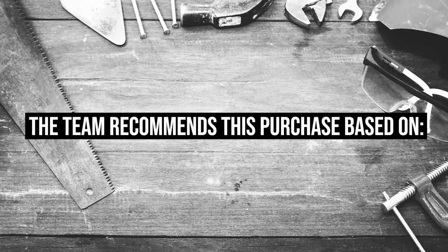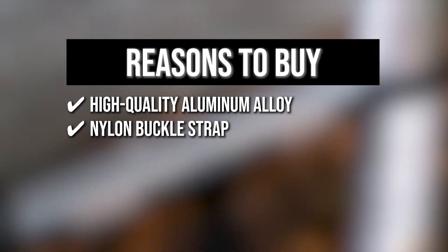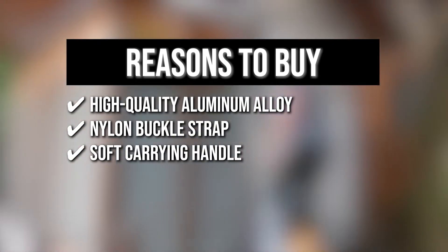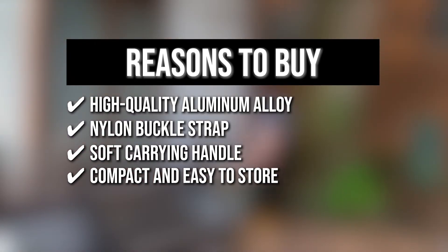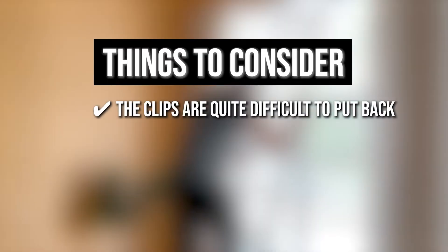The team recommends this purchase based on the following. High-quality aluminum alloy — this ladder is made of high-quality aluminum alloy that has been thoroughly tested to ensure a long life. A nylon buckle strap keeps the ladder compacted while transporting it. The ladder has a soft carrying handle to make it easier to carry. It's so compact that you can put it in the trunk of your car to save space. Note: the clips are quite difficult to put back.